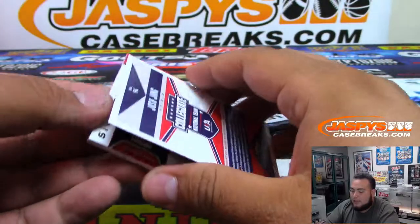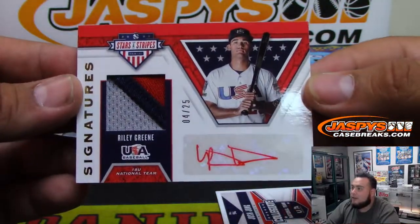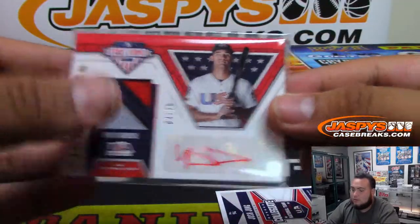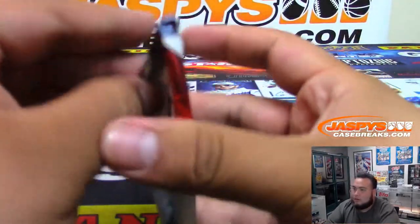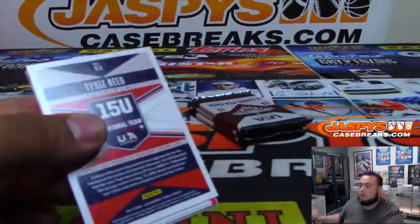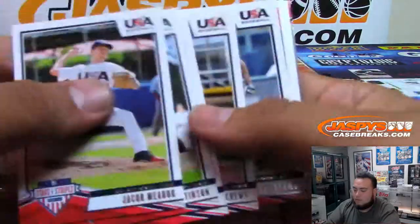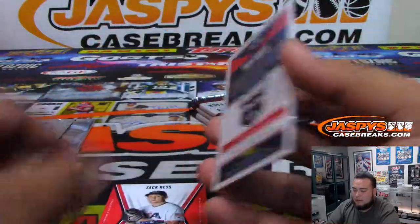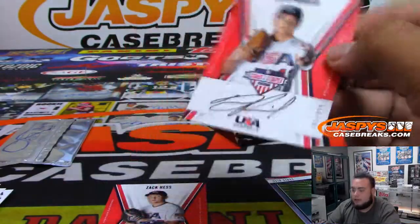Hopefully by like 10, 10:30 at the latest — a Riley Green three-color patch and Otto. There you go, good one to start off. Zack S., should be another autograph here, and Drew Parish — double the autographs in this box!